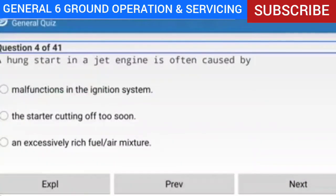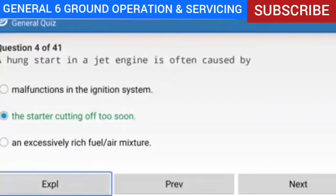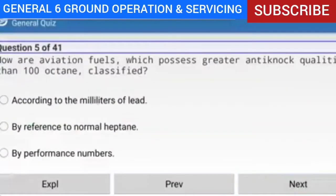Question 4 of 41: A hung start in a jet engine is often caused by what? Answer: The starter cutting off too soon. Explanation: A hung or false start is often the result of insufficient power to the starter, or the starter cutting off before the engine reaches its self-accelerating speed. Reference: AMTG Chapter 10.